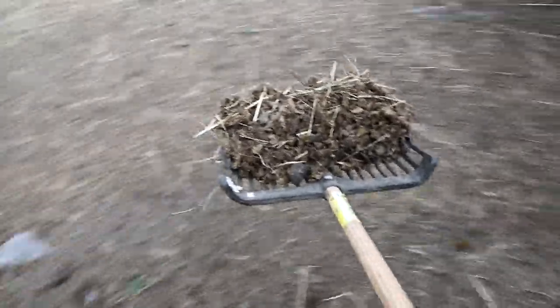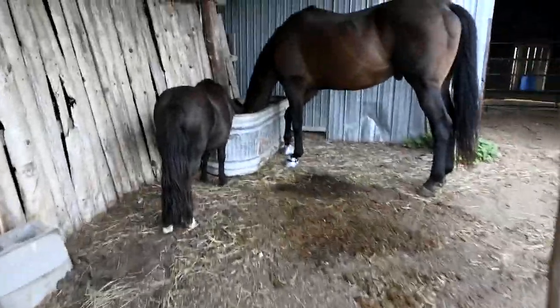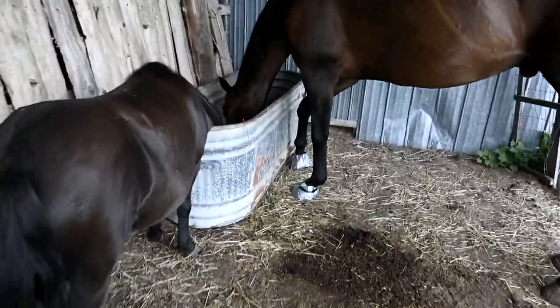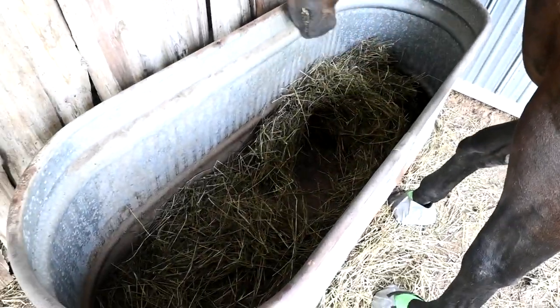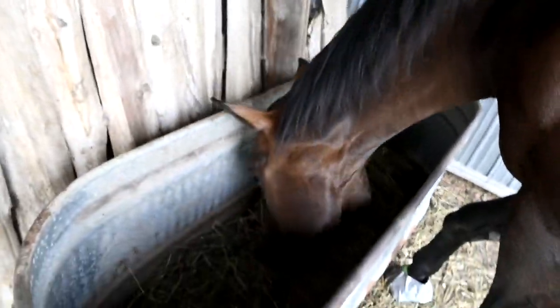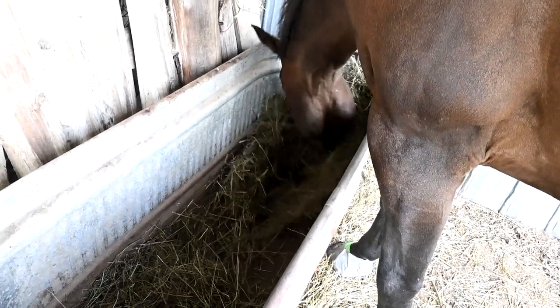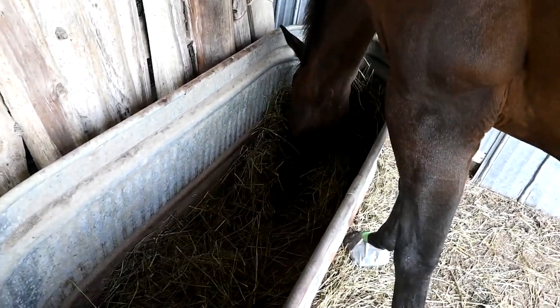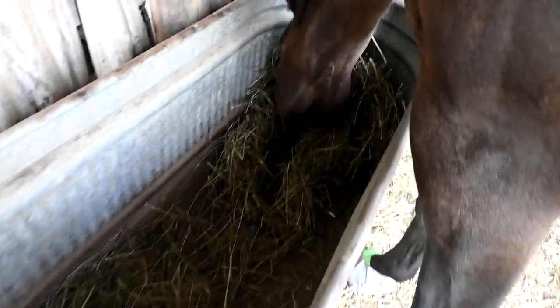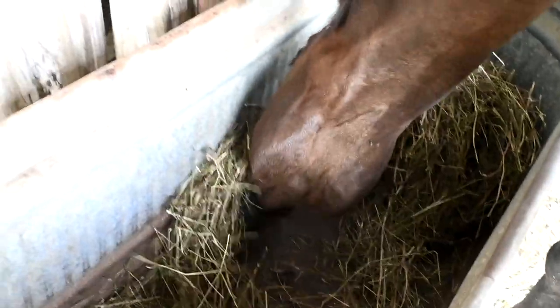I also wanted to give you guys an update on how this little feeder thing is working — it's so good. We keep it underneath here so it doesn't get wet. She can only kind of reach it and he loves it. It keeps everything dry and fresh and he likes it better than eating off the ground. He's literally looking in the bottom for the chaff — that's how much he likes it.